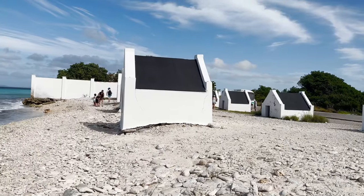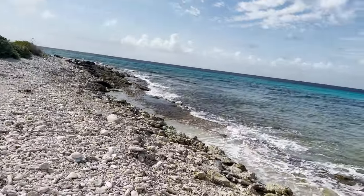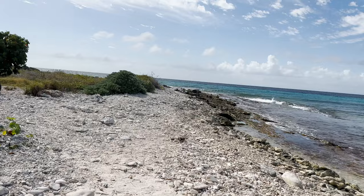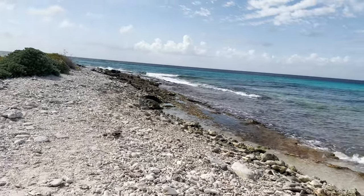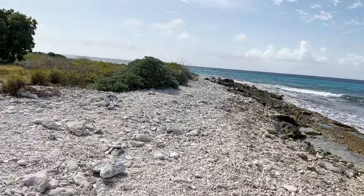At the end of the day, you take your golf cart back to where you picked it up. You don't have to fill it up with gas — you just drop the keys off and walk back to the ship. You have to have it back by 5 o'clock or whenever your ship leaves.